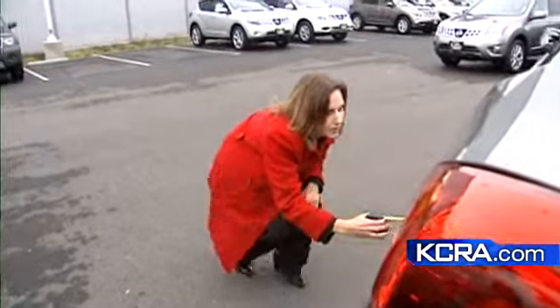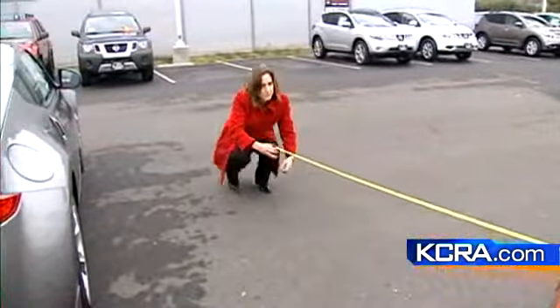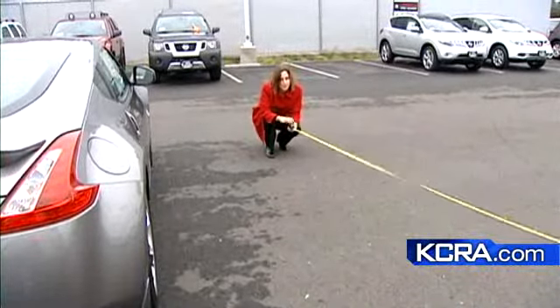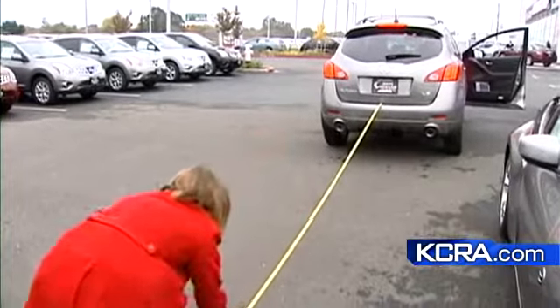We wanted to know what a driver could see without the camera and monitor, so the reporter crouched down to a child's size and backed up behind the car. The driver could see, but not until she was 14 feet away. Using the camera, he could see her from the bumper back 25 feet.